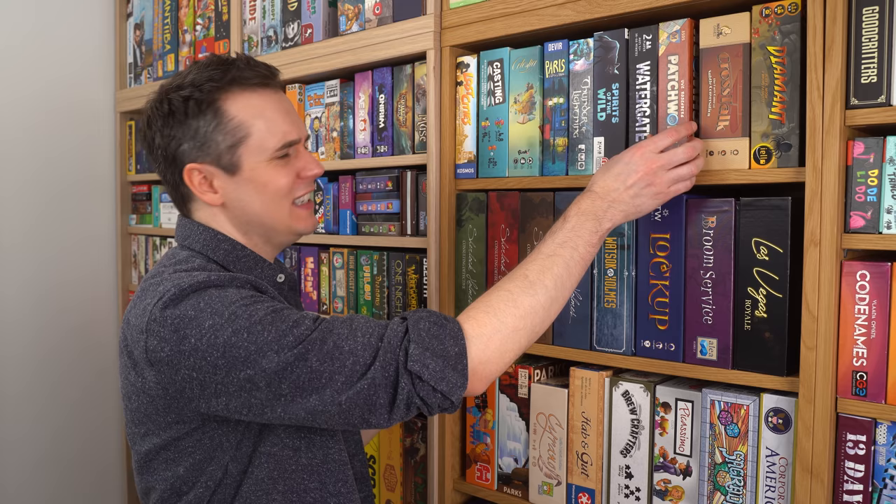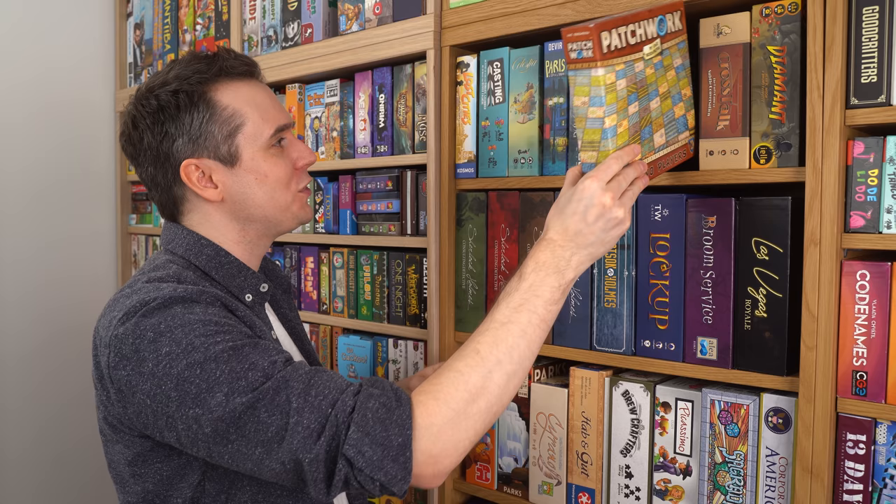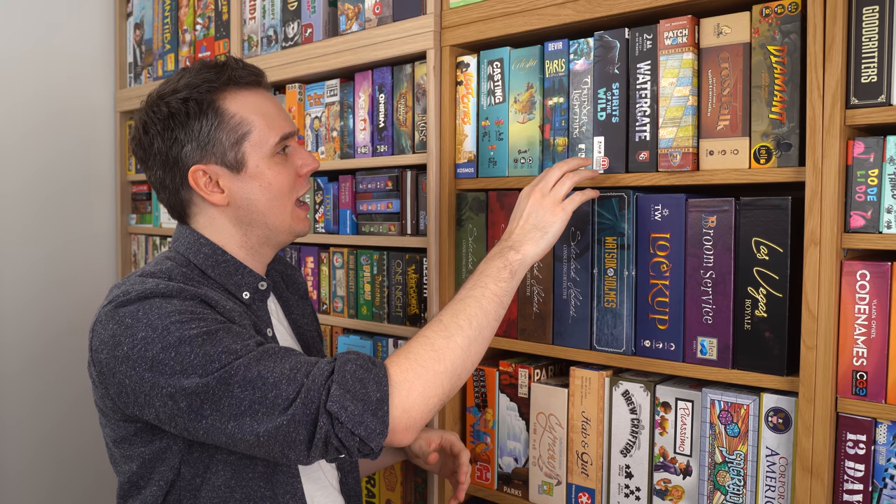Here we've got the classic Cosmos two-player shelf. This is the perfect size for the two-player game. Not that many from Cosmos, but Patchwork, Watergate, Thunder and Lightning, Paris, La Cité de la Lumière, Spirits of the Wild, and Lost Cities — all brilliant two-player games.